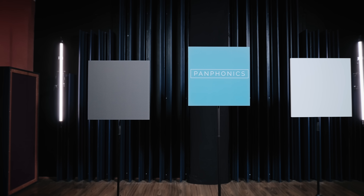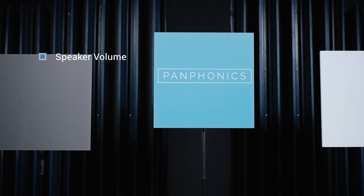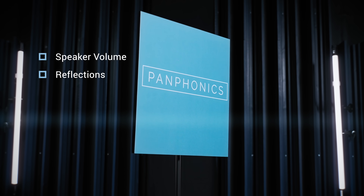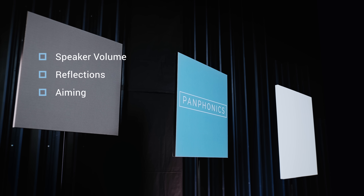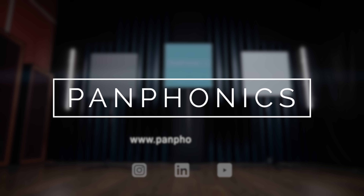Three things to remember to get the best experience with Panphonics: adjust the speaker volume only slightly above the ambient volume; be aware of sound reflecting from hard surfaces; and make sure the speaker is precisely aimed at the intended listener. For more information, visit Panphonics.com.